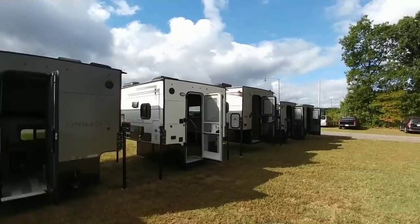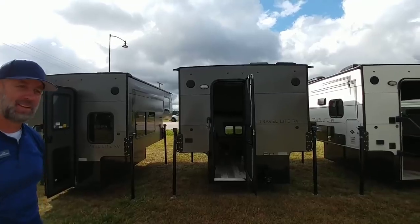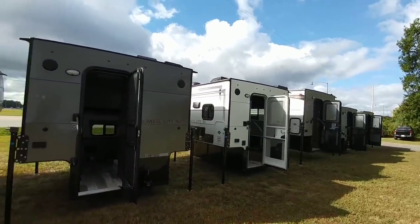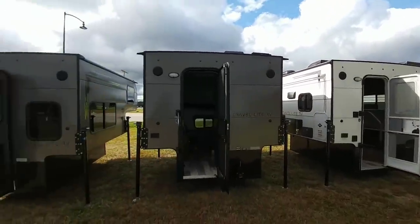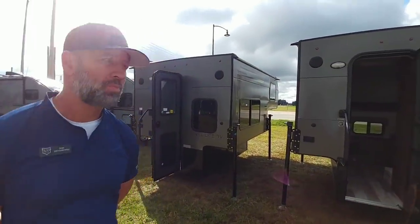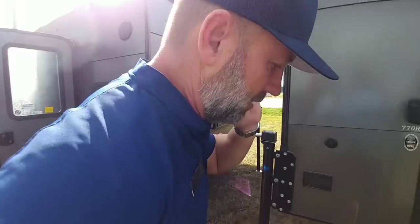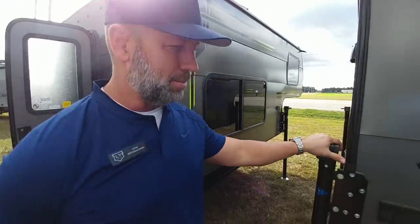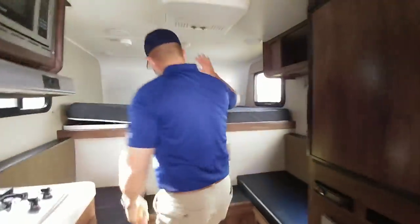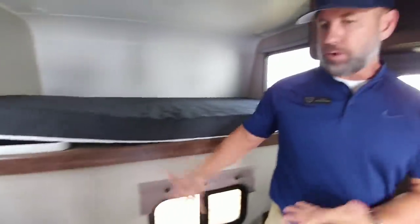Now transitioning to something completely different — what started the entire Travel Light RV company: truck campers. The ability to throw one of these in the back of your truck, whether a half-ton, three-quarter-ton, or one-ton, and have a really reliable, well-built truck camper. This is their 770 model, designed for three-quarter-ton and above, weighing about 1,000 to 1,300 pounds. It comes with electric stabilizer jacks outside. Inside, there's a twin bed up top, plenty of sitting area, and a table — it can fit a family of four if needed.